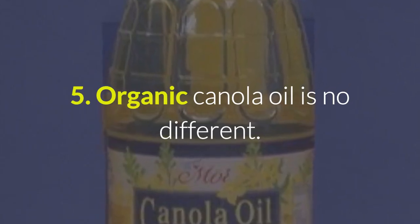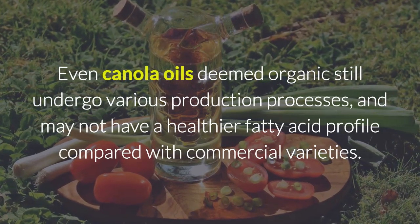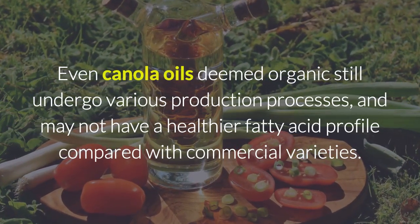Reason 5: Organic Canola Oil Is No Different. Even canola oils deemed organic still undergo various production processes and may not have a healthier fatty acid profile compared with commercial varieties.